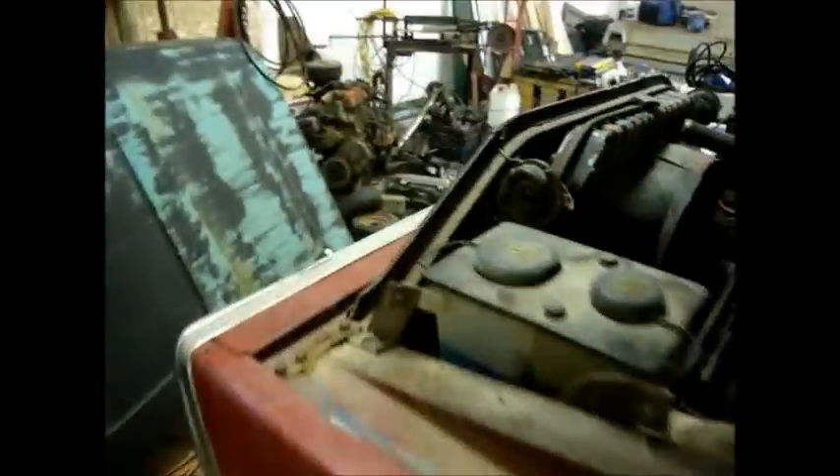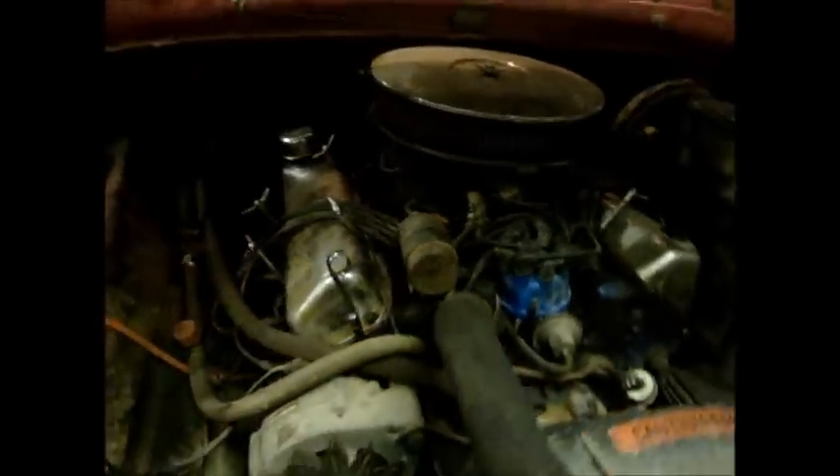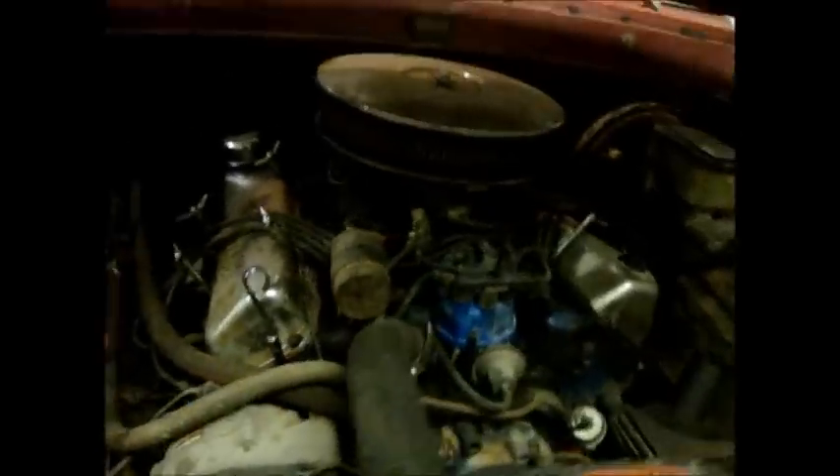There was no brakes, no wiring — there were problems. Someone put a tribute 351M in there and actually that was the only thing going for it. It actually ran good, and it still does. I just recently put a timing chain in it.